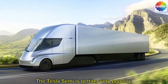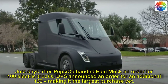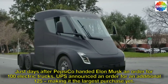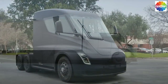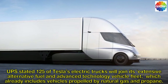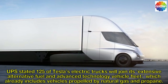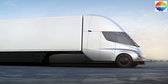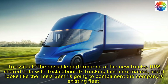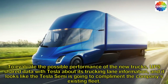The Tesla Semi is getting very popular. Just days after PepsiCo handed Elon Musk an order for 100 electric trucks, UPS announced an order for an additional 125, making it the largest purchase yet. UPS stated 125 of Tesla's electric trucks will join its extensive alternative fuel and advanced technology vehicle fleet, which already includes vehicles propelled by natural gas and propane. To evaluate the possible performance of the new trucks, UPS shared data with Tesla about its trucking lane information, and it looks like the Tesla Semi is going to complement the company's existing fleet.